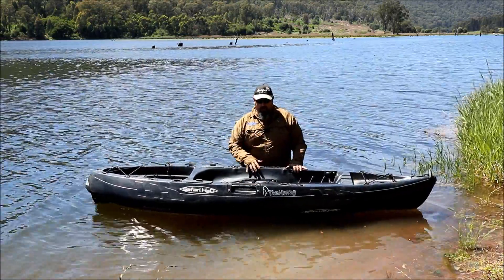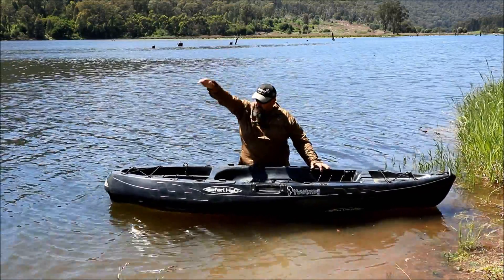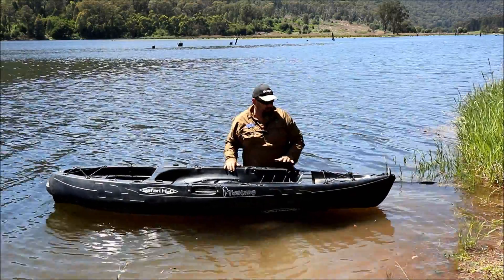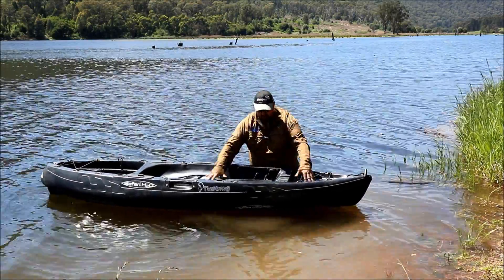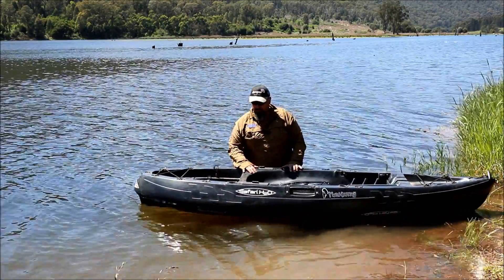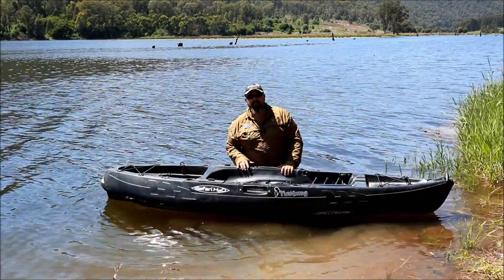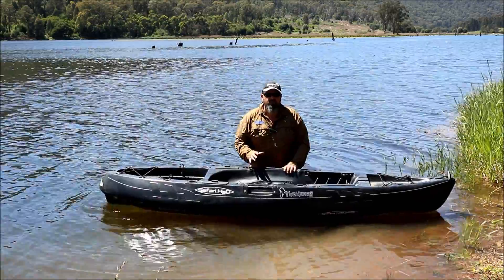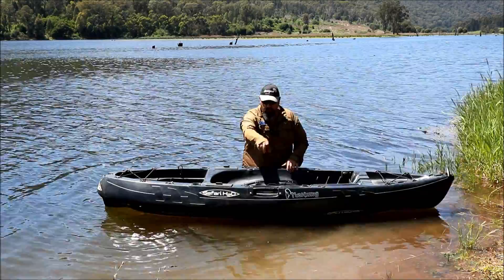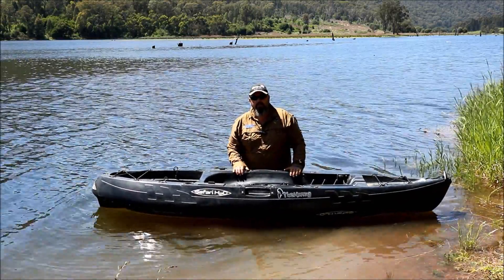The pros of a sit-on-top kayak are more storage. You can go as high as you want in the back - you could put a swag in there if you could strap it in. There's no limit to how high you can go. There's storage inside the hull, at the front and back, and most sit-on-top kayaks have different types of storage, so storage space is one big bonus. It's also easy to get on and off. You're not restricted with your legs - I can spread my legs and dangle both feet in the water, swing around, and dangle my legs off the side while fishing.